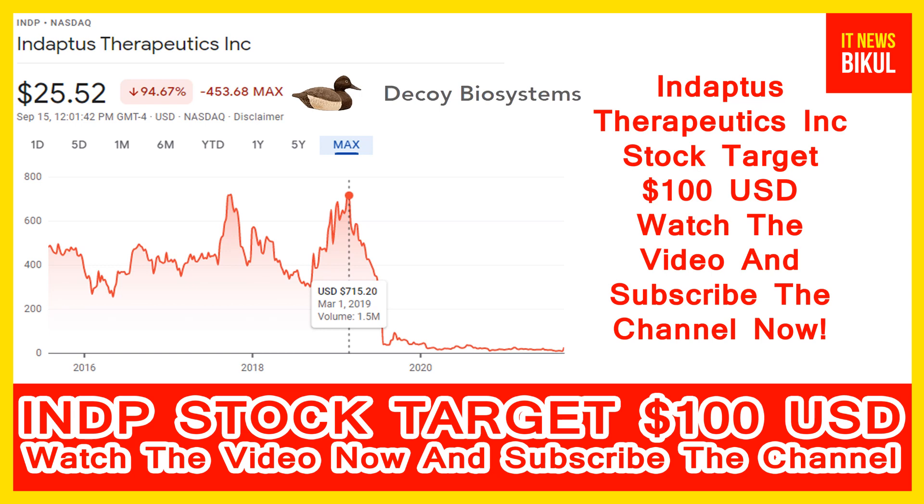After 1 or 2 years, INDP stock can be traded at $100 USD. So all of my friends, if you want, you can take a position now on INDP stock and you can earn good profit after a few years.